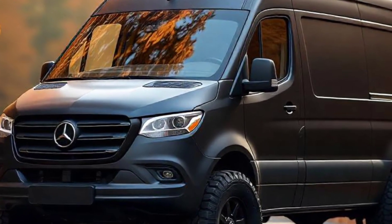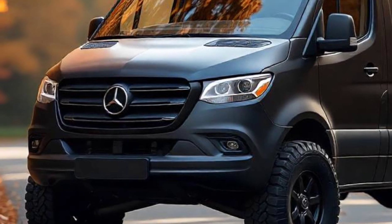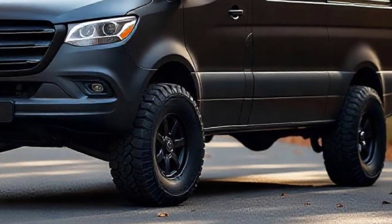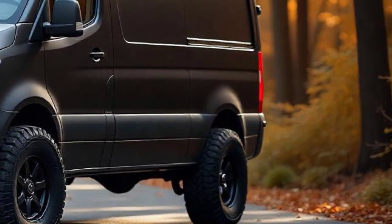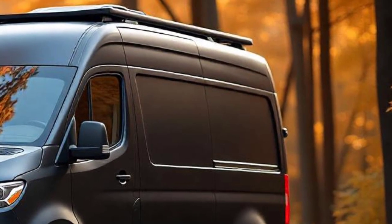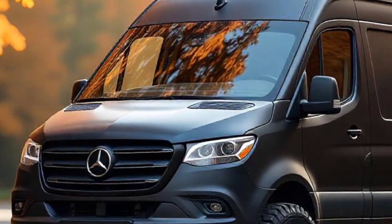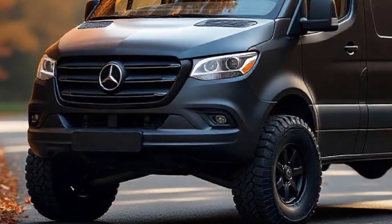Welcome to RideX, your ultimate source for automotive reviews and insights. Today, we're diving into the details of what's anticipated to be one of the most versatile and capable camper vans of 2025, the Ducea Sandman. Known for its rugged build and innovative design, the Sandman 2025 is set to redefine road trips with style and substance, providing a new level of comfort and performance for travelers seeking adventure. Let's explore what this camper van is expected to offer in terms of features, specs, performance, design, and pricing.